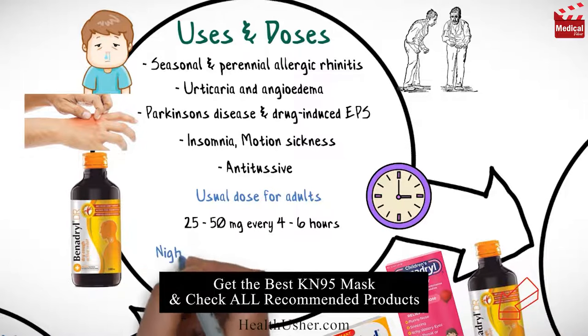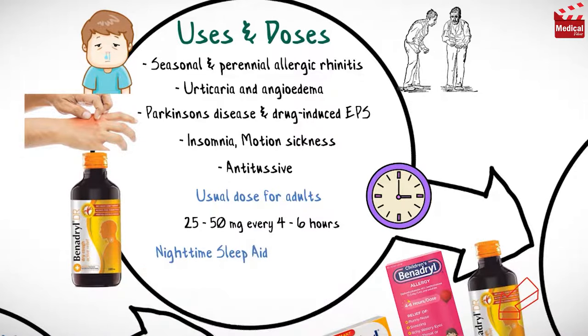The usual dose of diphenhydramine for adults is 25 to 50 milligrams every four to six hours. For nighttime sleep aid, the usual dose for adults is 50 milligrams at bedtime.